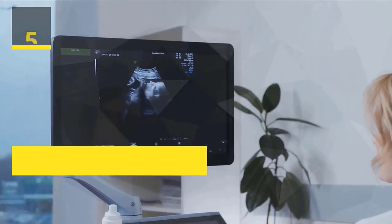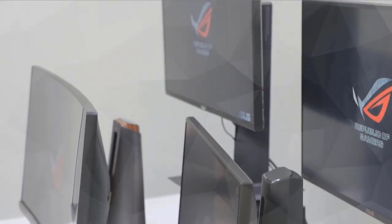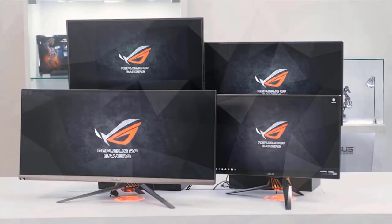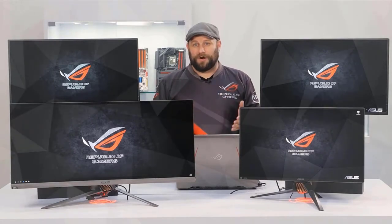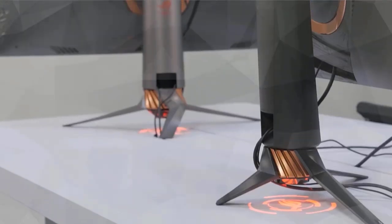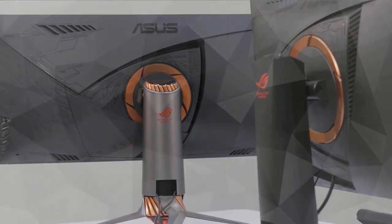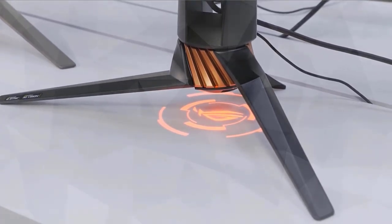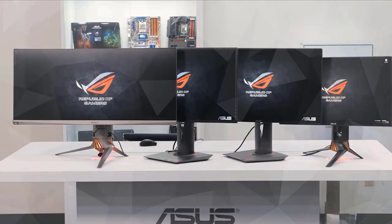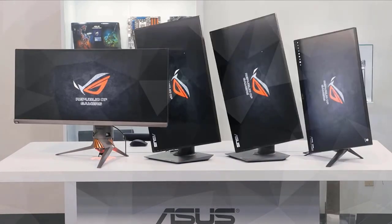Number 5: Asus ROG Swift. Surrounded by 144Hz pretenders to the throne, only the ROG Swift PG279Q is utterly victorious with a 165Hz refresh rate on IPS and Nvidia G-Sync technology. Equipped with Asus exclusive eye care and ergonomics to minimize eye stress, prepare to stay on top of your game for extended amounts of time. Display colors 16.7M real 8-bit IPS panel provides a wide field of view. Check the description for details and prices.